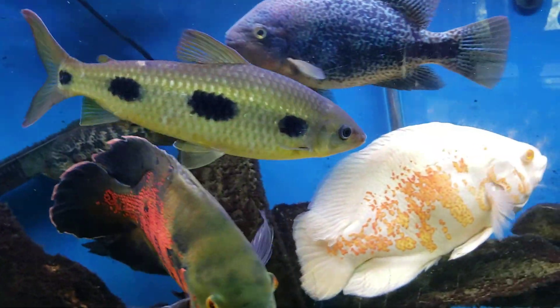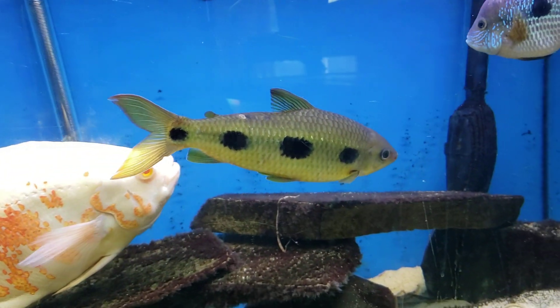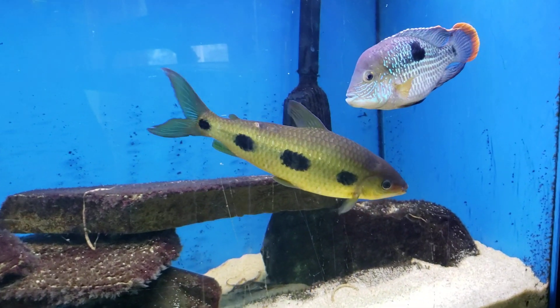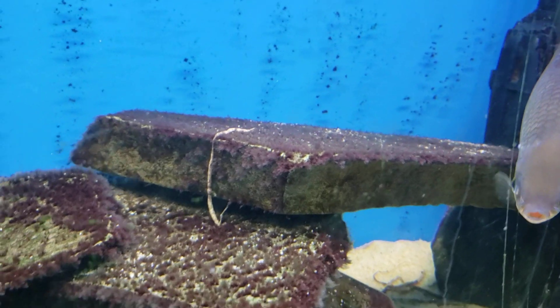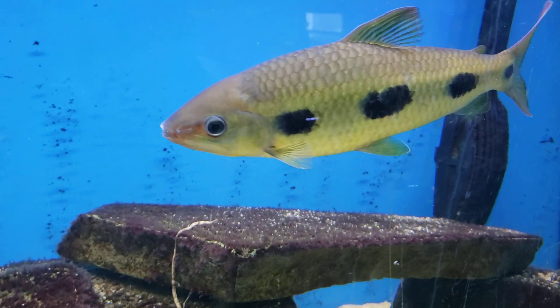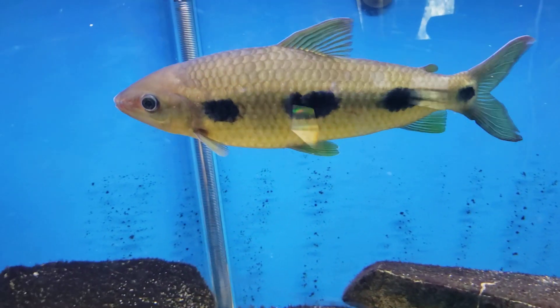These guys will actually swim around with their head pointed down a lot. When they're in that position they do a lot of grazing, and you can kind of see on the rocks here there's some algae. They like to graze on algae — not the black beard unfortunately, but other algae.